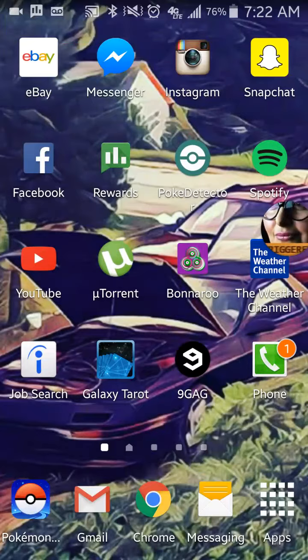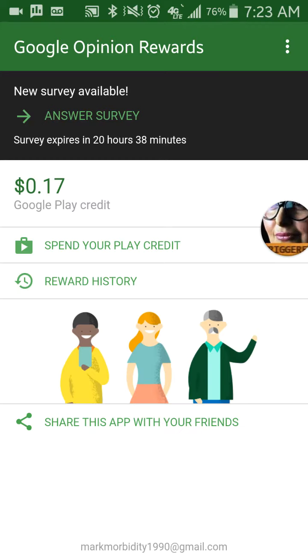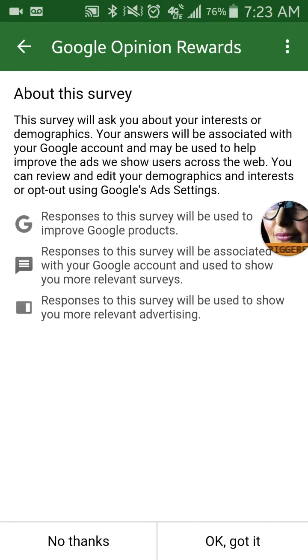Today in this little tutorial I'll be showing you how you can get an easy amount of money — well, it's more based on if you have your GPS location on. If you travel to Walmart or Target or wherever, this thing called Google Rewards — right here — currently I only have like 17 cents, but above it says 'answer survey' and you have 20 hours and 38 minutes to do so. This is randomized at any given time, and some surveys will be based on your location.